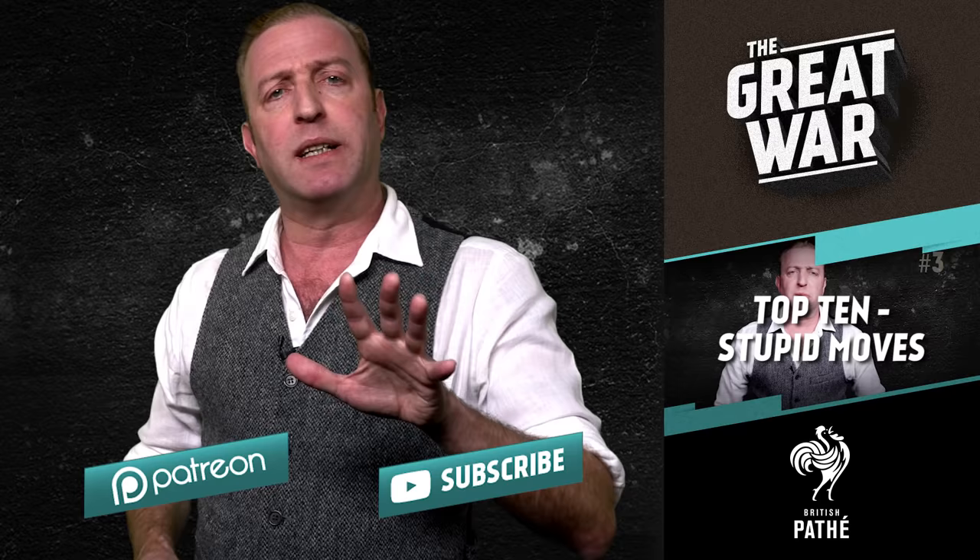Thanks a lot to Ryan Gallant who had the idea for this episode and did most of the research for us. If you liked that idea, let us know in the comments and we'll see if we can come up with some more numbers for World War 1. For our ranking of the most stupid moves of the first year of the war, you can click right here to see that. Don't forget to subscribe — see you next time.